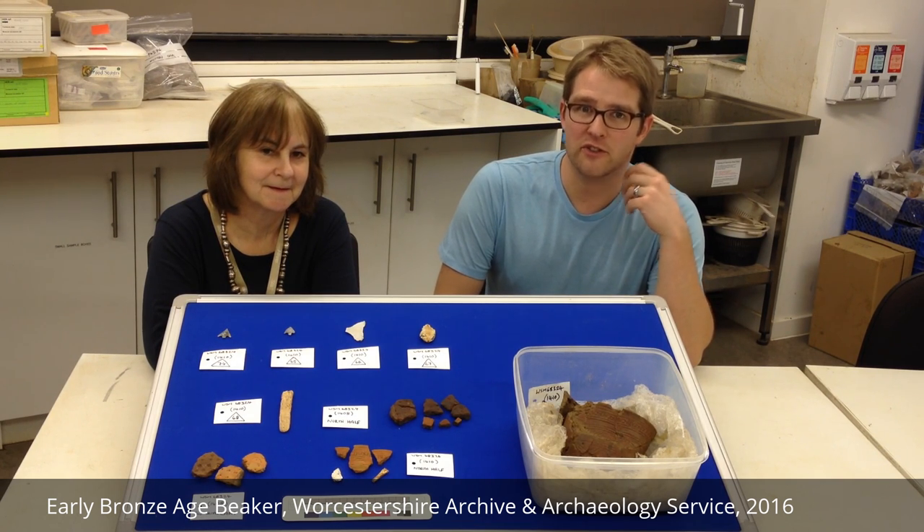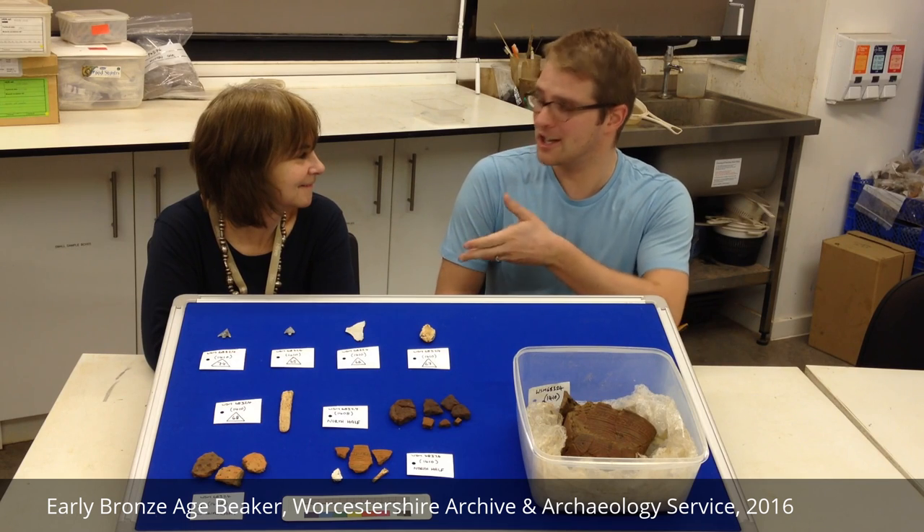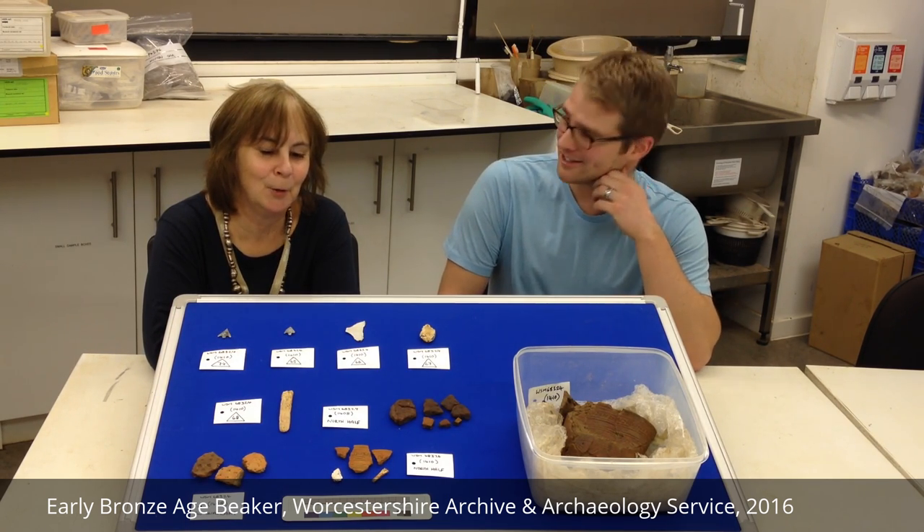Hello, I'm Rob Hedge. I'm a finds archaeologist for the Archive and Archaeology Service here, and this is my colleague, senior finds archaeologist and pottery specialist, Jane Evans. Hello.